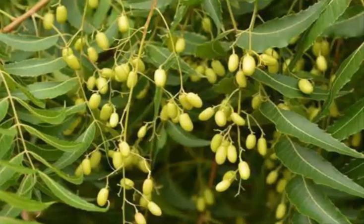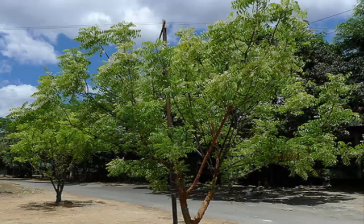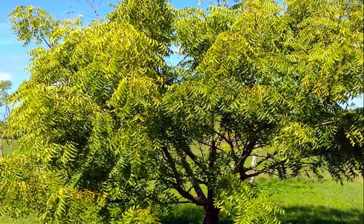Neem juice is used in toothpastes and contraceptives. Neem leaves eaten every morning on an empty stomach have also shown to be beneficial in combating diabetes. Cleaning the teeth regularly with a neem twig prevents gum diseases, firms up loose teeth, relieves toothache, eliminates bad odor and protects the mouth from various infections.